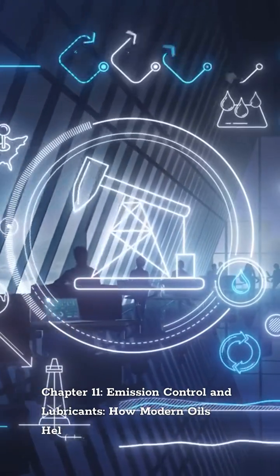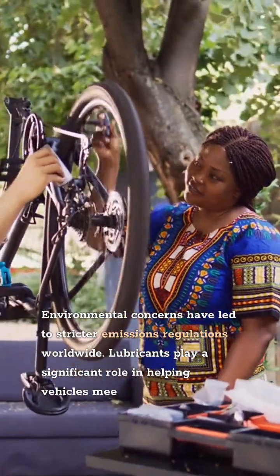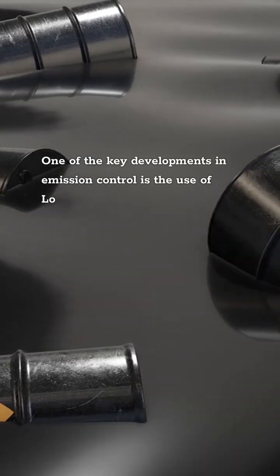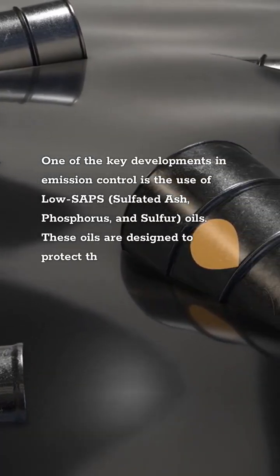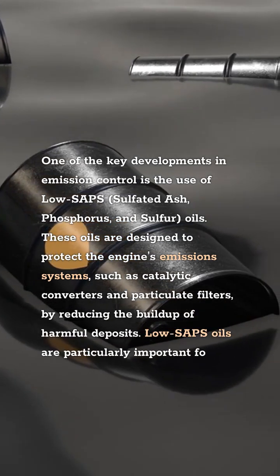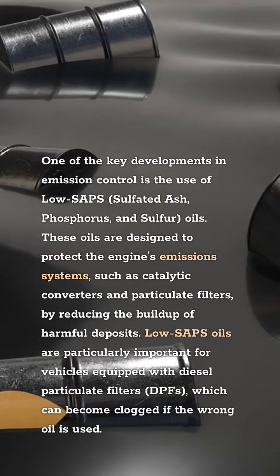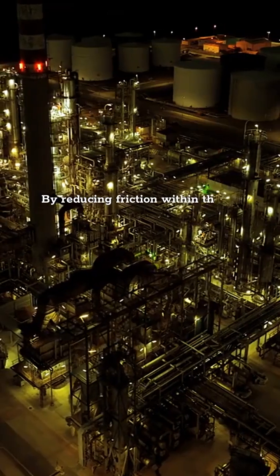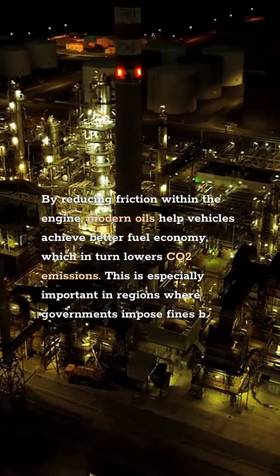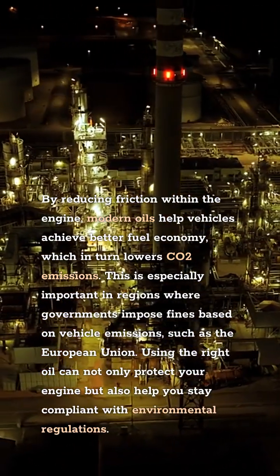Emission Control and Lubricants: How Modern Oils Help Reduce Pollution. Environmental concerns have led to stricter emissions regulations worldwide. Lubricants play a significant role in helping vehicles meet these standards by reducing friction and improving fuel efficiency. One key development is the use of low-SAPS (sulfated ash, phosphorus, and sulfur) oils, designed to protect the engine's emission systems such as catalytic converters and particulate filters by reducing the buildup of harmful deposits. Low-SAPS oils are particularly important for vehicles equipped with diesel particulate filters (DPFs). By reducing friction within the engine, modern oils help vehicles achieve better fuel economy, which in turn lowers CO2 emissions — especially important in regions where governments impose fines based on vehicle emissions. Using the right oil can protect your engine and help you stay compliant with environmental regulations.